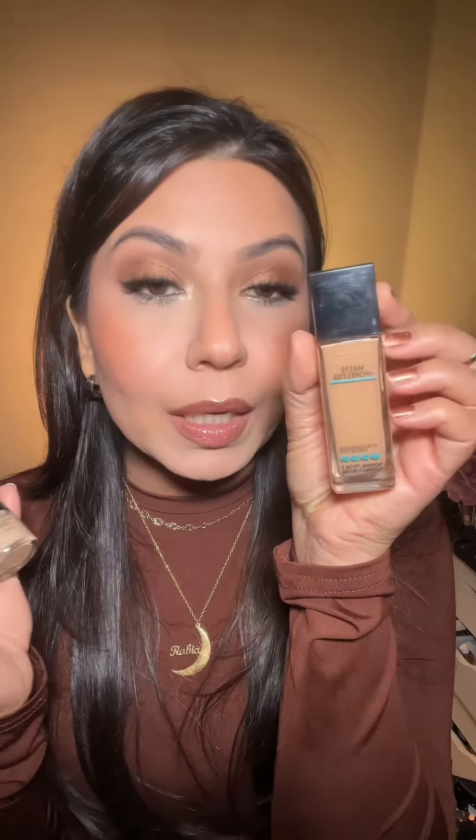When it comes to foundations, there are a few different formulas that I really like. For all the oily skin girlies, this is the best bet — this is one of the most beautiful drugstore foundations you can get. It is the Maybelline Fit Me Matte + Poreless.